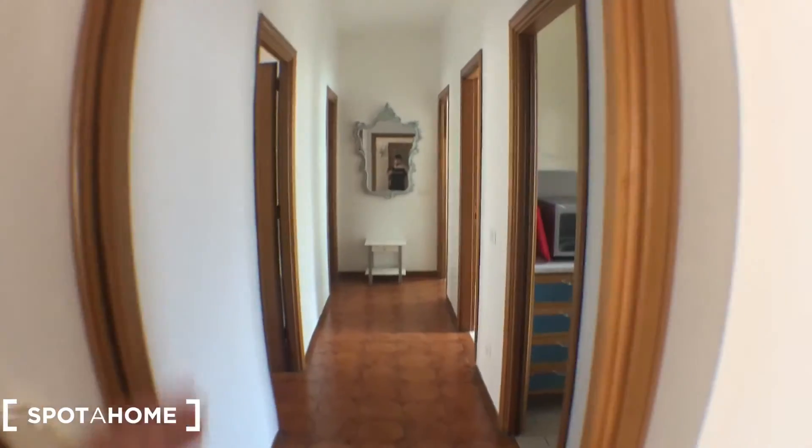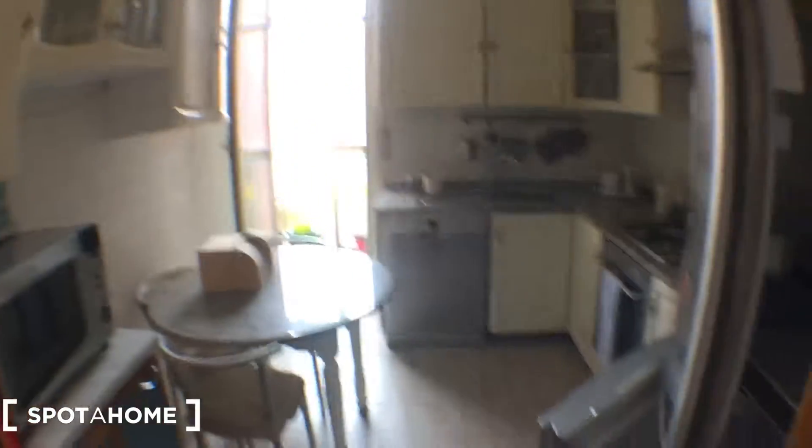Here we go to the main corridor. You can see it's a big corridor here — you can see it's a very bright house. You can find the kitchen here.